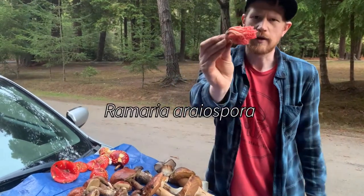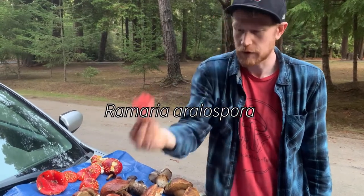This was a Ramaria araiospora — this beautiful red coral. This is a pretty good edible.